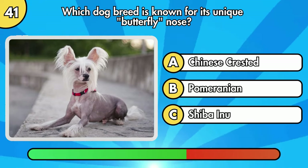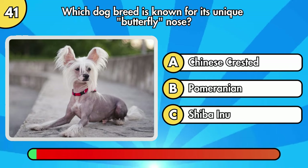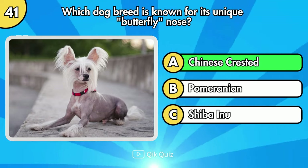Which dog breed is known for its unique butterfly nose? It's Chinese Crested.